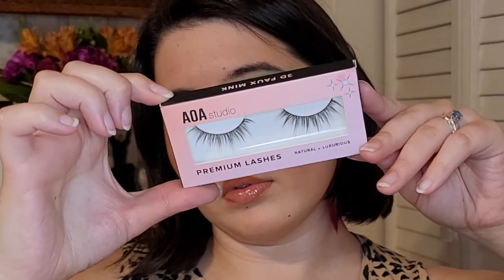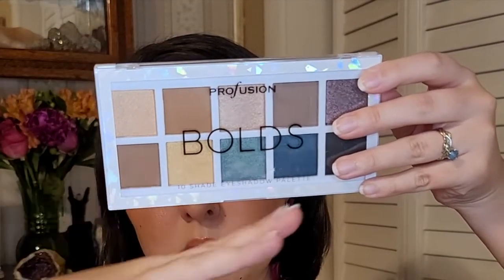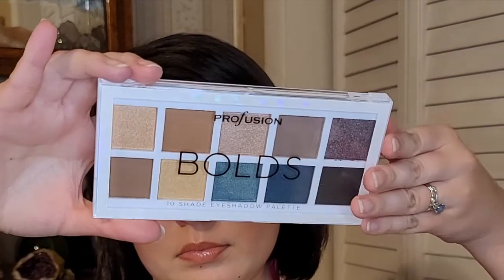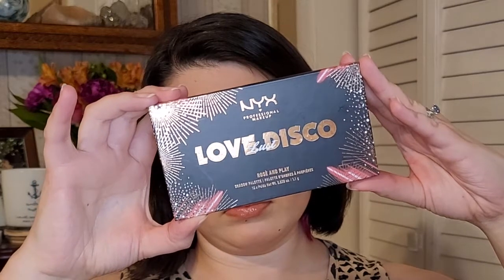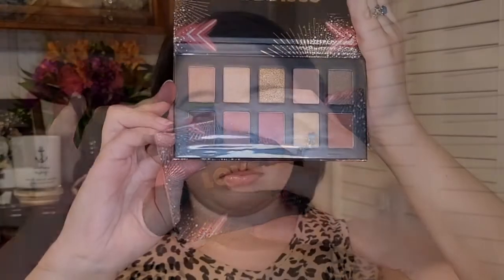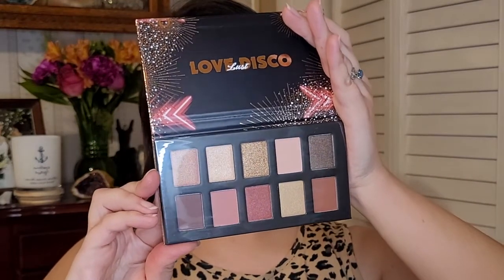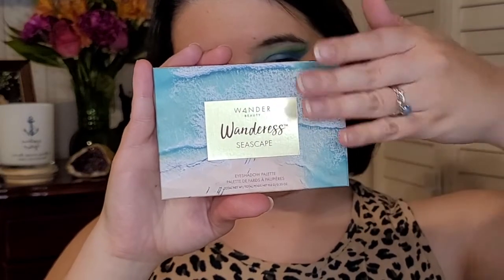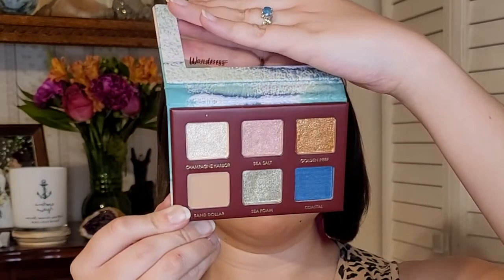I'm also giving away the AOA Studio Lashes in the style Amanda, from Shop Miss A. Then I have another Profusion product, which is the Bold's Eyeshadow Palette. I am also giving away the Love Lust Disco Palette by NYX Cosmetics — this was meant to be done around Valentine's Day so the color story is very romantic, but you can't go wrong with nice romantic tones all year round. I am also giving away the Wanderous Seascape Palette by Wander Beauty. It looks like a beautiful palette with a pop of blue, and those shimmers look so shiny.